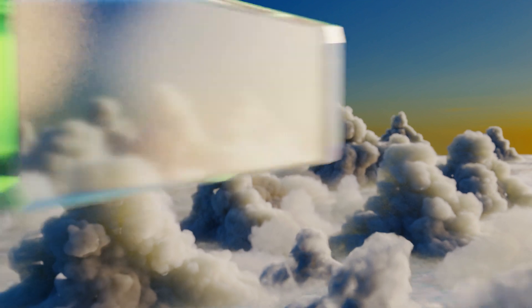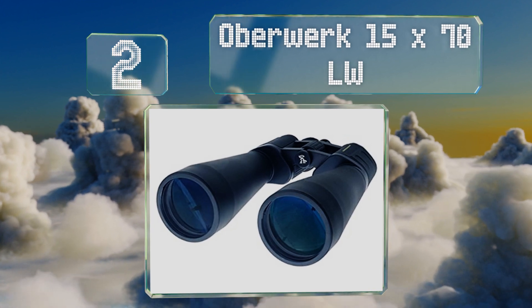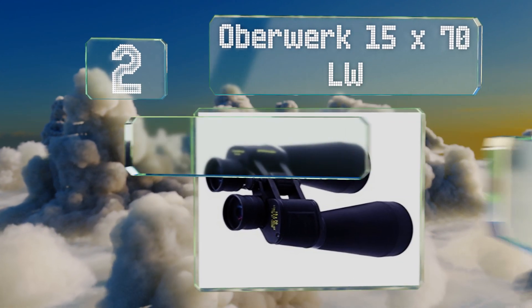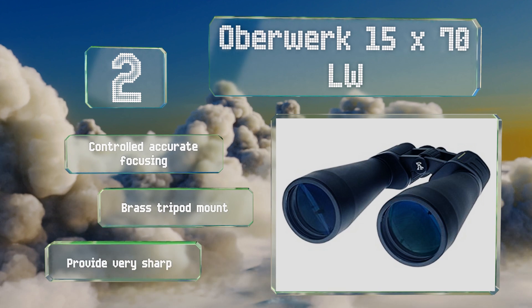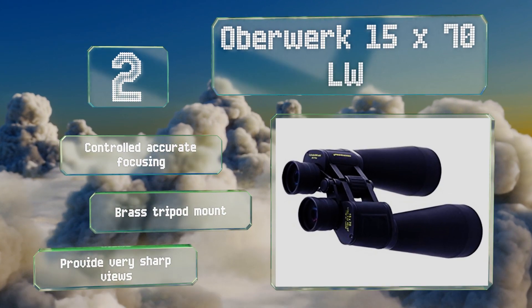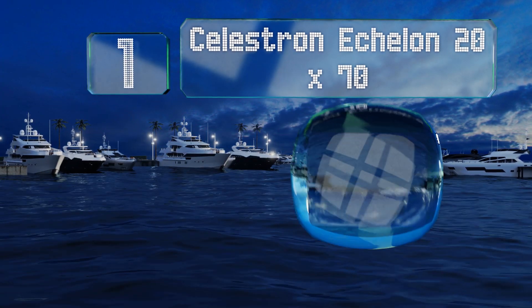At number two, the Oberwerk 15x70 LW are a nice selection for their price, as they feature excellent coatings that do a great job of reducing light scatter, so you get a bright, clear image of the heavens. Their eye cups fold down for use with or without glasses. These provide controlled, accurate focusing, a brass tripod mount, and very sharp views.